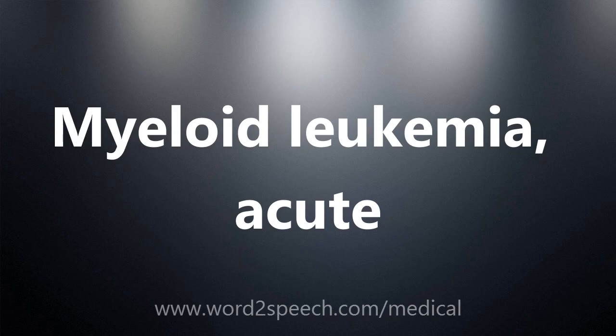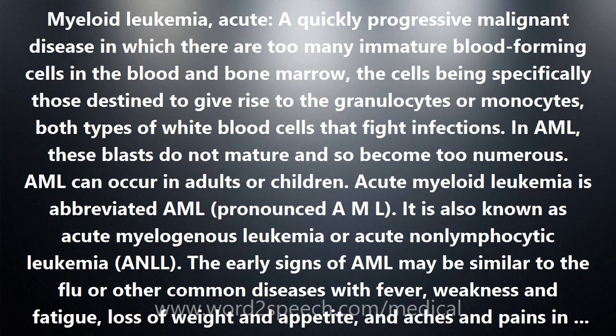Acute Myeloid Leukemia is a quickly progressive malignant disease in which there are too many immature blood-forming cells in the blood and bone marrow. The cells are specifically those destined to give rise to the granulocytes or monocytes, both types of white blood cells that fight infections. In AML, these blasts do not mature and so become too numerous. AML can occur in adults or children.